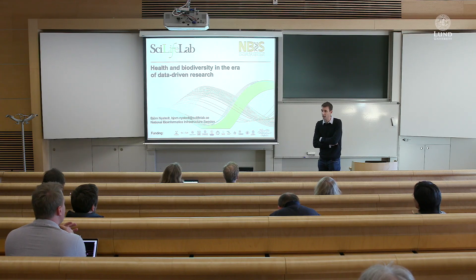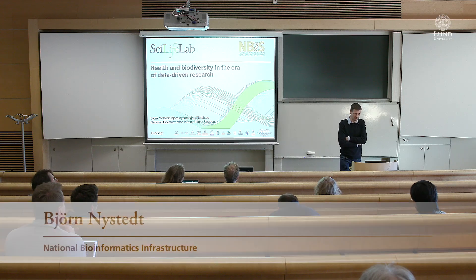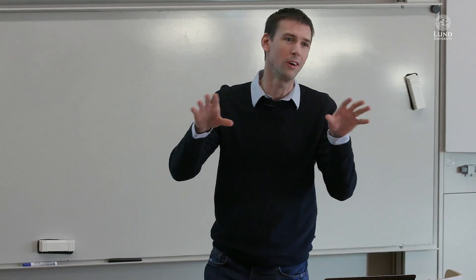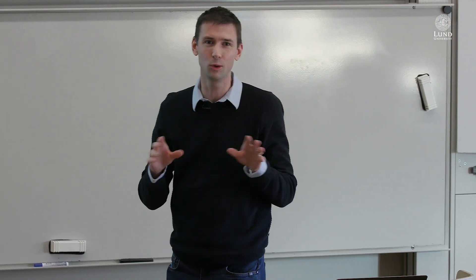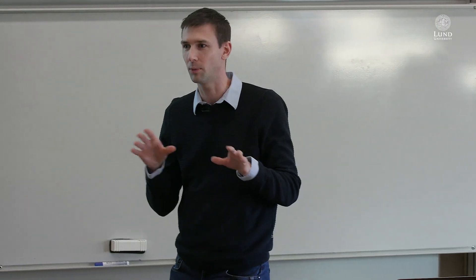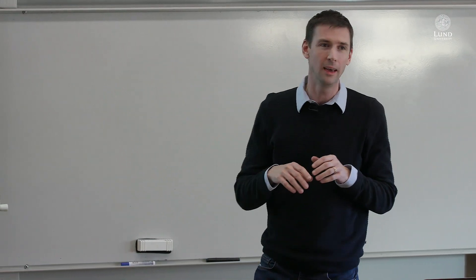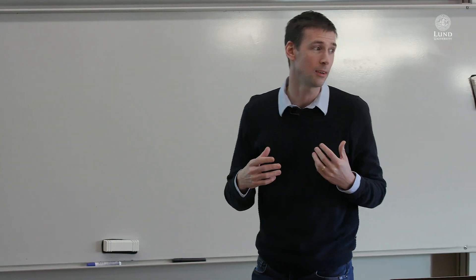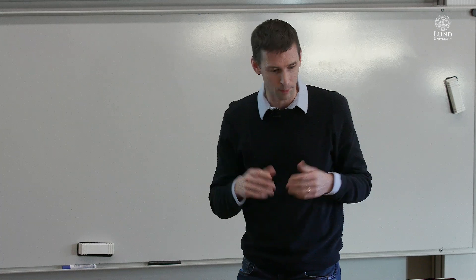Thank you so much for the invitation. I will talk about — this is a bit of a tricky talk because I don't know who you are, so I don't know how to frame it. I assume that you don't know so much about biology perhaps. So I'm going to talk about biology and genomics in particular from a data perspective — telling what's been happening and is happening in this field.